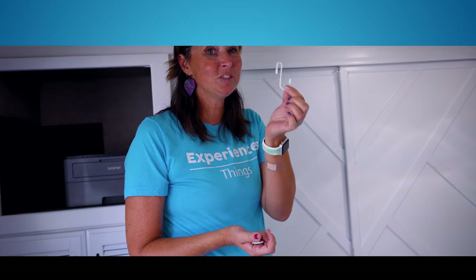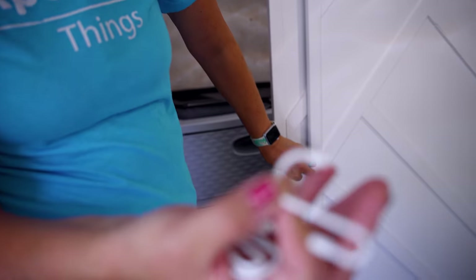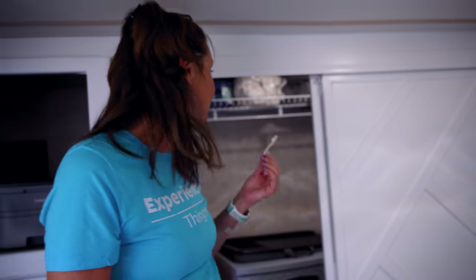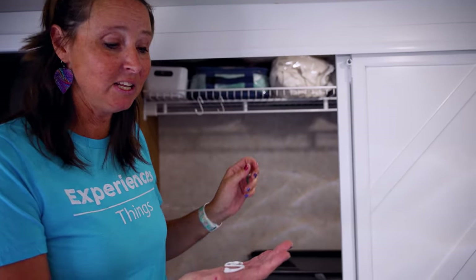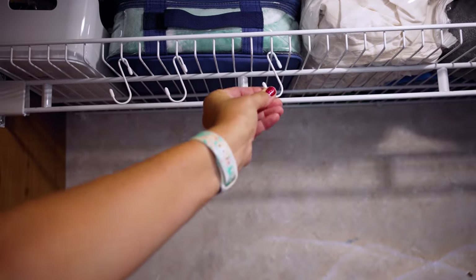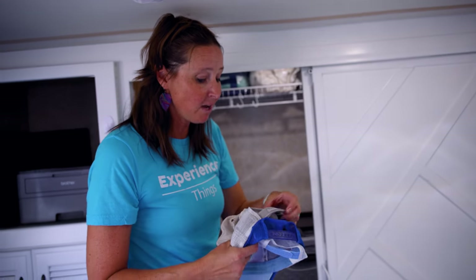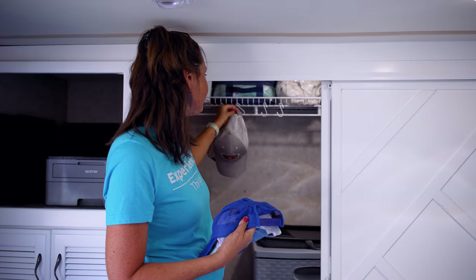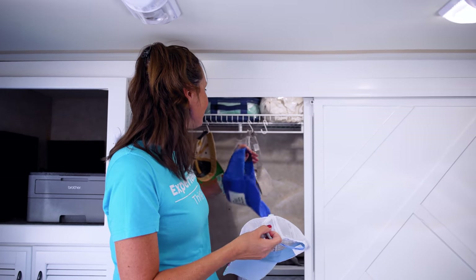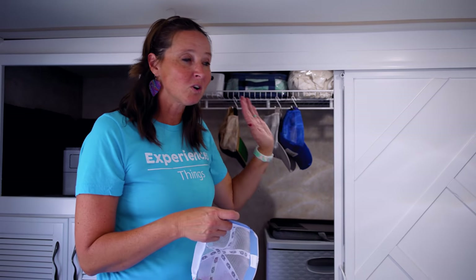Hack number six is using S-hooks for closet organization. I get these on Amazon in large packages so they're very cost-effective — link in the description below. You just hang them in your closet area and they work amazingly for hanging hats, backpacks, purses, and so much more. One of my favorite uses is for ball caps — they're up and out of the way, easy to see at a glance when hanging in the closet, and you still have plenty of room for clothing and everything else.